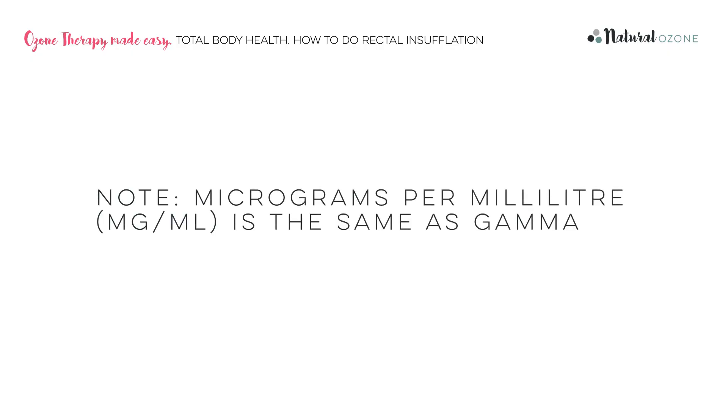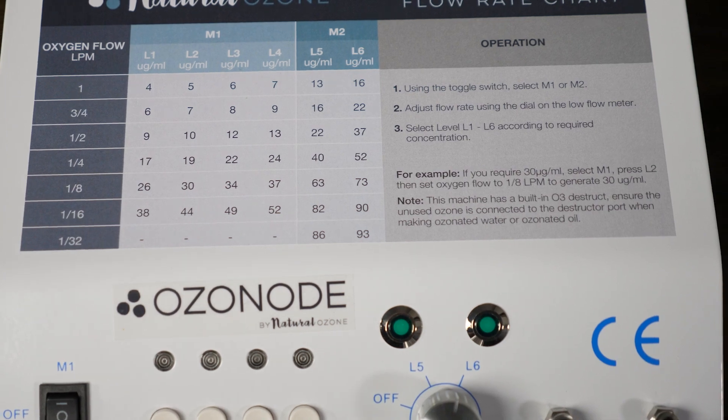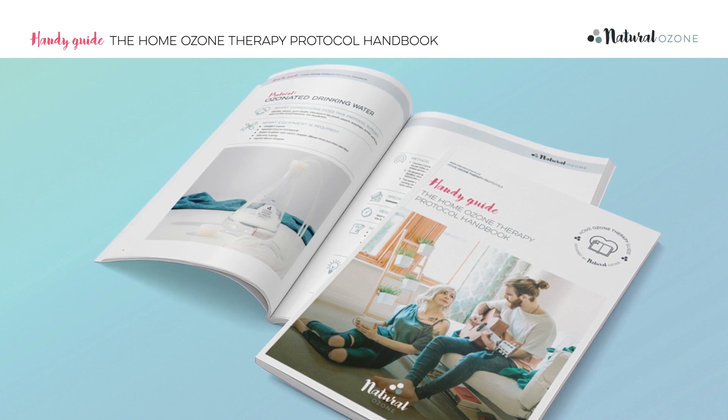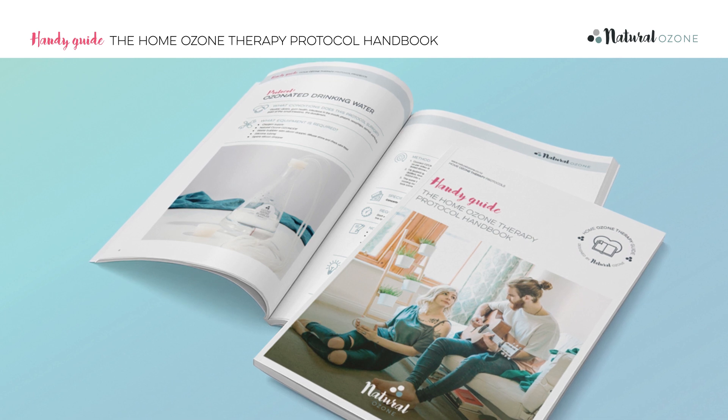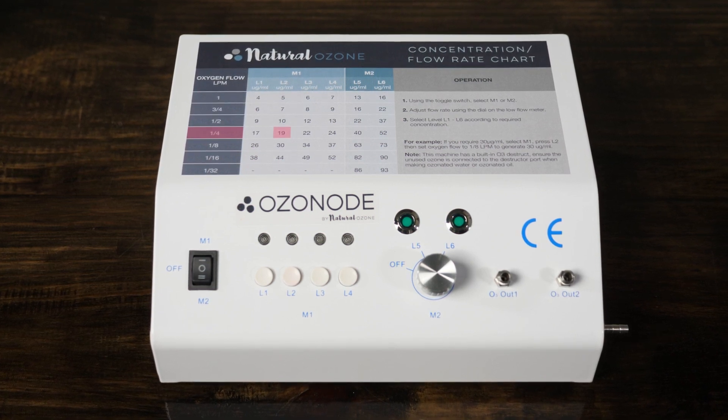Ensure that the ozonode is plugged in and switched on at the wall. Set the power switch to M1. Which setting you use depends on the concentration of ozone you intend using — this is measured in gamma. Refer to the chart on your machine to determine which level and flow rate correspond with the gamma you require. Please consult your health practitioner for personal medical advice. In the protocol handbook, we pass on general advice from the Madrid Declaration on Ozone Therapy from the International Scientific Committee of Ozone Therapy. In this case, we're going to make medical ozone at 19mg per milliliter. Referring to the chart, we can see that we need a low flow rate of a quarter of a litre per minute and the setting L2.